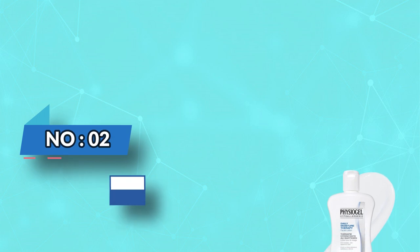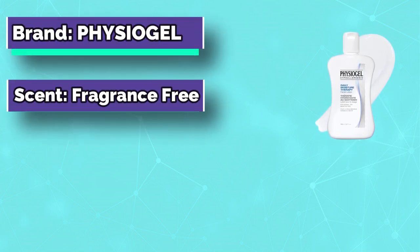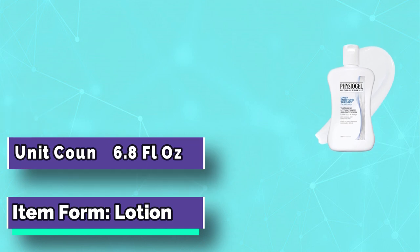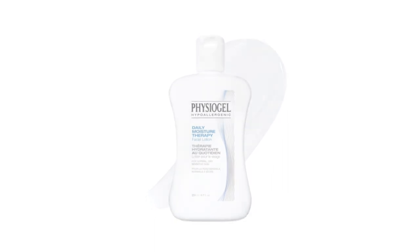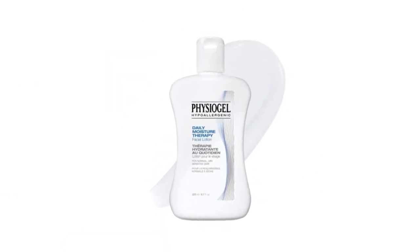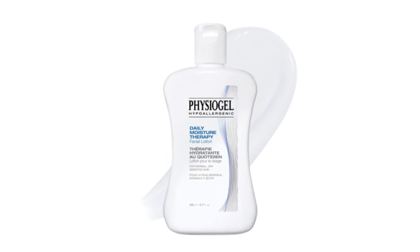Number 2: Physiogel Face Lotion for Sauna. This daily facial lotion provides lightweight hydration for dry and sensitive skin. Triple Action formula immediately hydrates dry skin, is clinically proven to strengthen and replenish the skin's moisture barrier, and promotes long-lasting moisture to protect against recurring dryness.